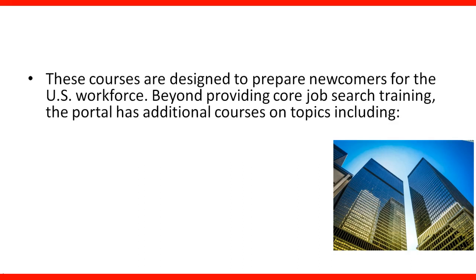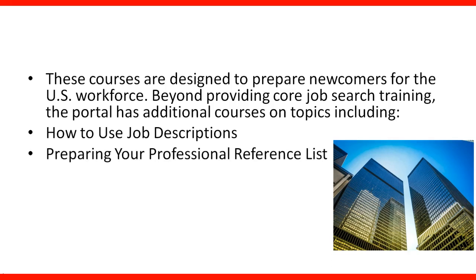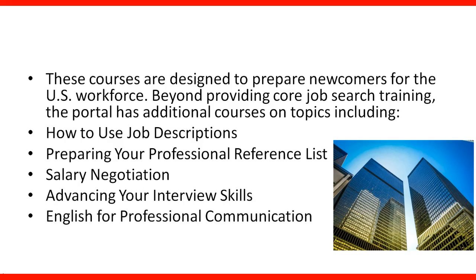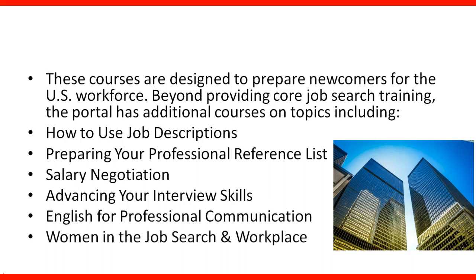These courses are designed to prepare newcomers for the US workforce. Beyond providing core job search training, the portal has additional courses on topics including how to use job descriptions, preparing your professional reference list, salary negotiation, advancing your interview skills, English for professional communication, and women in the job search and workplace.